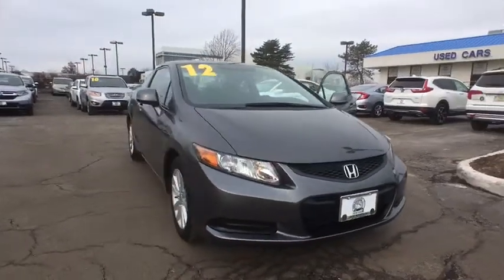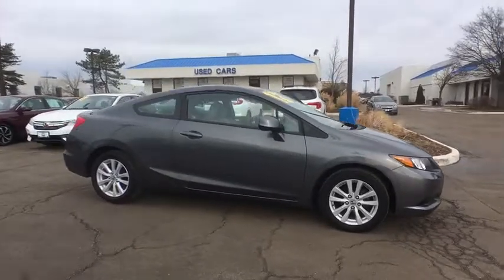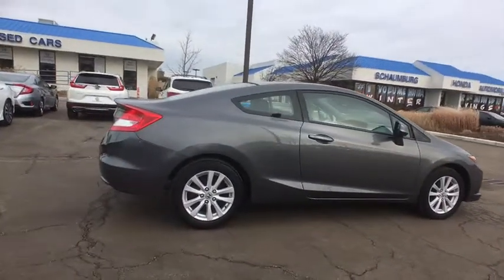The 2012 Honda Civic. Practical, awesome gas mileage, and incredibly reliable. This vehicle has less than 45,000 miles.